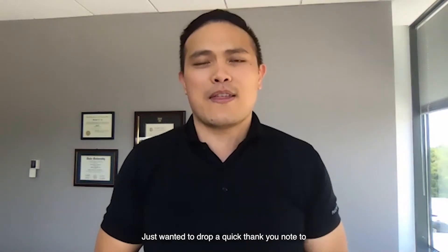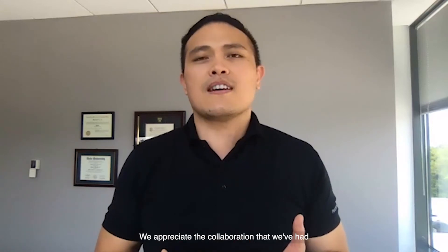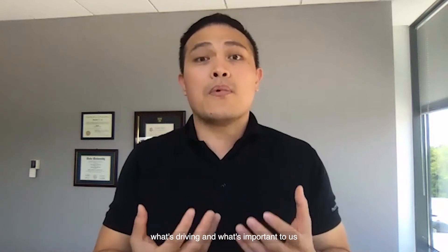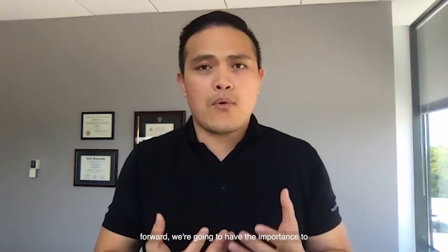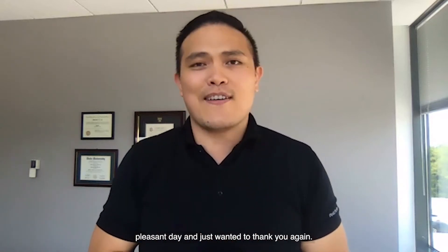Hi everybody. My name is Sam Lynn, Senior Director of Business Operations at Pharma Essentia. I just wanted to drop a quick thank you note to our friends at the MPN community. We appreciate the collaboration that we've had together for several years, and I just wanted to thank you personally. This is really at the core of what's driving and what's important to us within our DNA at Pharma Essentia. Moving forward, we're going to continue to be great collaborators and support this community. Wishing everyone a pleasant day and thank you again.